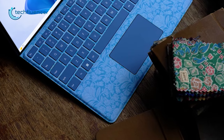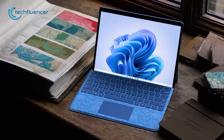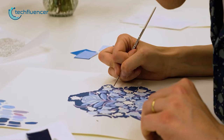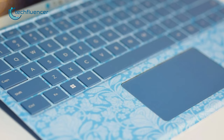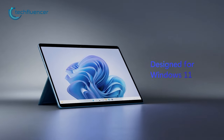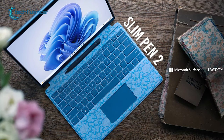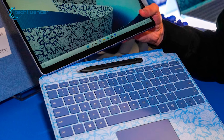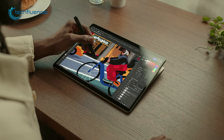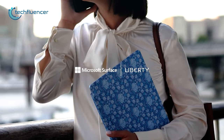First, we have the new exclusive Liberty keyboard for Surface Pro 9. If you want to take proper advantage of the 2-in-1 design, then you might want to check this out. Microsoft partnered with Liberty and made this excellent blue floral print keyboard, which is inspired by the Windows 11 Bloom theme. It also comes with a dedicated space to place the Slim Pen 2 and charge it at the same time. With this new Pro Liberty keyboard, you'll also get the Slim Pen 2 included. So if you plan to use the Surface Pro 9 as your primary laptop, we suggest you take a look at this keyboard.